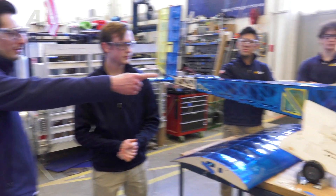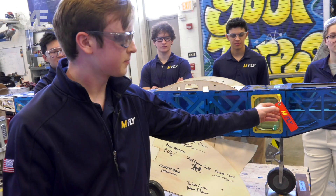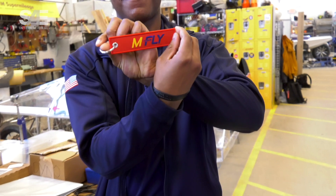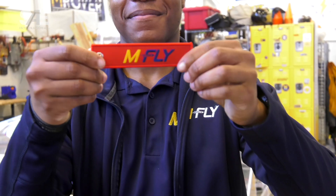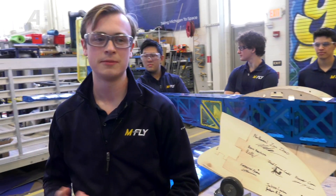This is our RBF tag — remove before flight. It's very popular at aerospace clubs here at Michigan. You'll see kids in your aero classes with 15 or 16 of them dangling off their bag. Pretty much every club makes them — MASSA, BSA, WAA all have them.